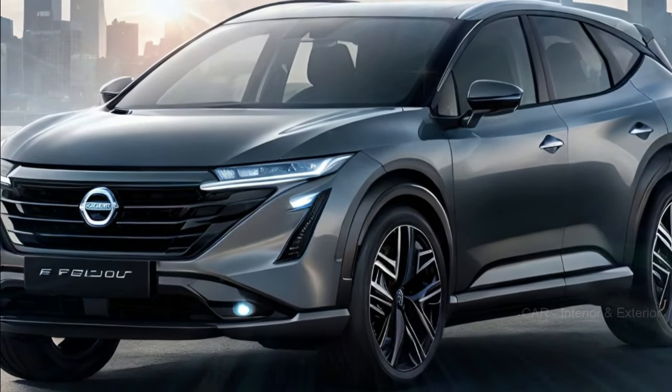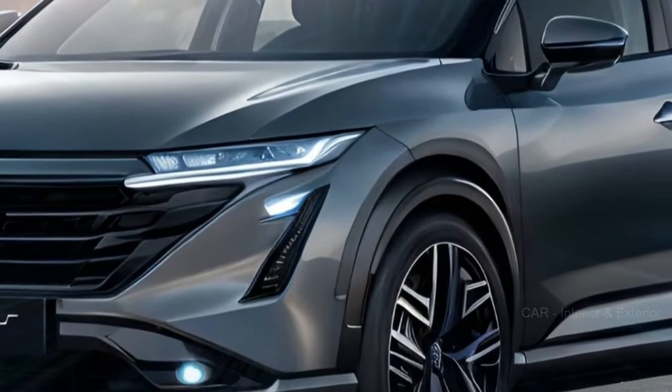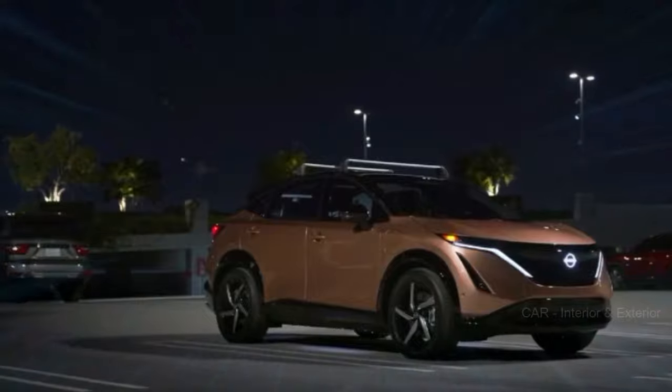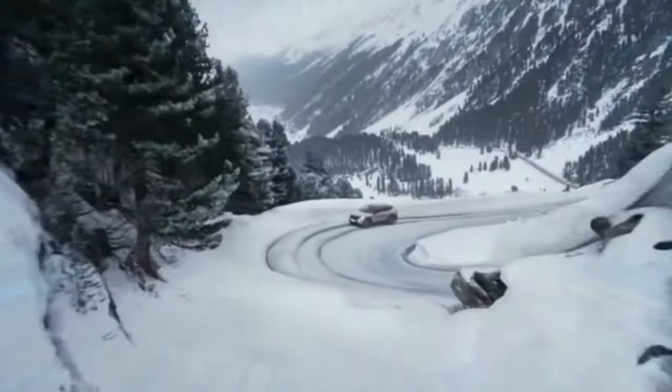The window treatment is also quite interesting, featuring a kicked-up C-pillar that adds a touch of uniqueness to the design. And let's not forget the sharply angled rear hatch, which gives it the look of those trendy SUV coupe models you often find in the luxury segment.